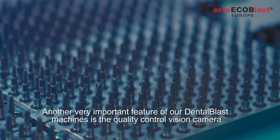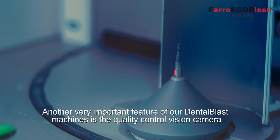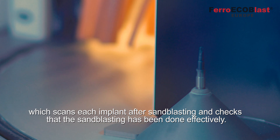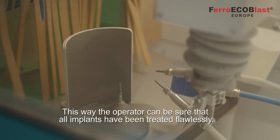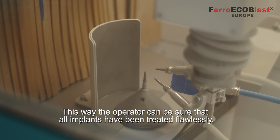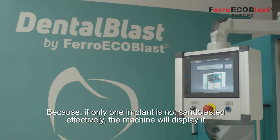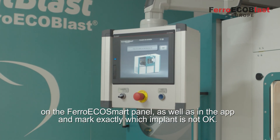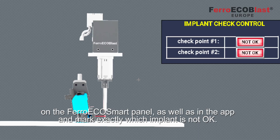Another very important feature of our Dental Blast machines is the quality control vision camera, which scans each implant after sandblasting and checks that the sandblasting has been done effectively. This way the operator can be sure that all implants have been treated flawlessly. Because if only one implant is not sandblasted effectively, the machine will display it on the FerroSmart panel as well as in the app, and mark exactly which implant is not okay.